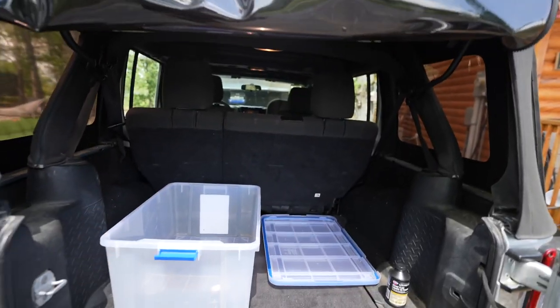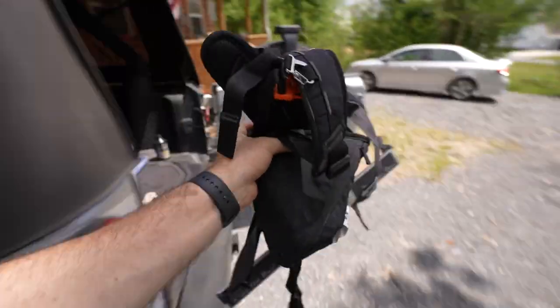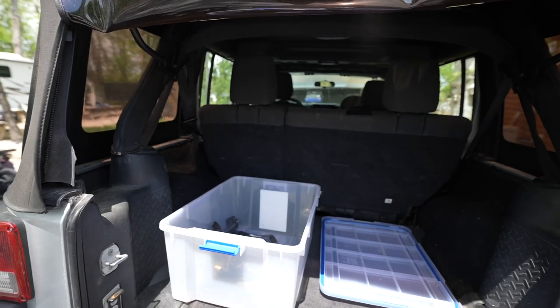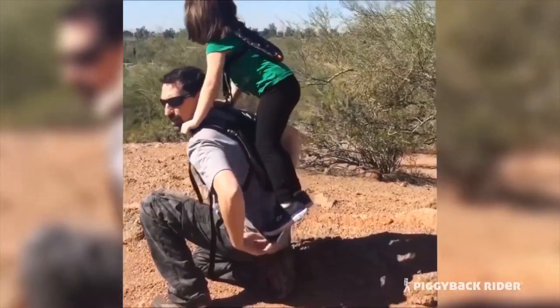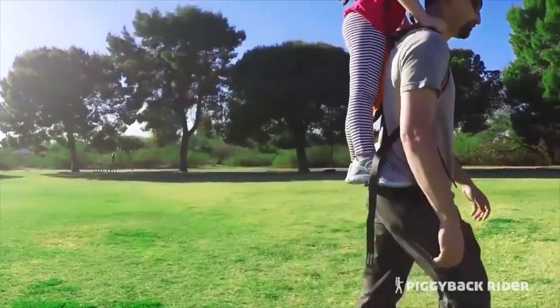We've technically got one more spot for storage. It's going to start raining in a few hours, the goal is to get this all done today — we're leaving tomorrow. We do have this spot in the Jeep. I'm going to define this as our adventure space — things we want with us while we're out exploring. This is our Piggyback Rider — a compact, lightweight, sturdy child carrier for toddlers. We're heading to California, so I'm thinking some epic hiking and water activities.